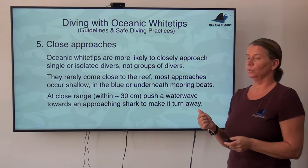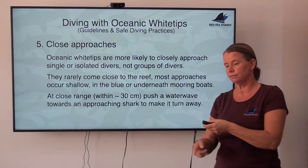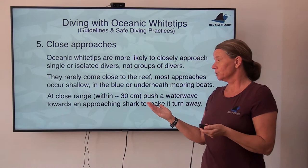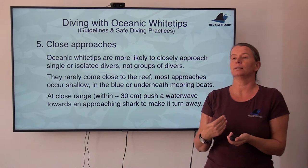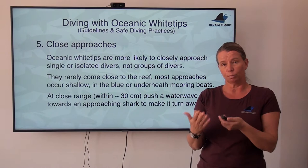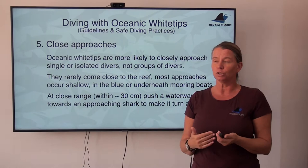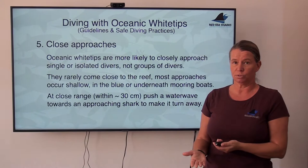There are important points about the water wave technique. It needs to be a proper wave — anything less and it won't work. It needs to be done on the first or second approach of the shark. If a shark has been around divers for five or ten minutes, its pressure sensors have already adjusted and adapted. It also needs to be close range. If you explain this to inexperienced guests, they might start wafting their hands at a shark that is 10-15 meters away — that never gets to the shark and actually does the opposite, creating erratic movements that make the shark more interested. This is really a judgment call guides need to make.